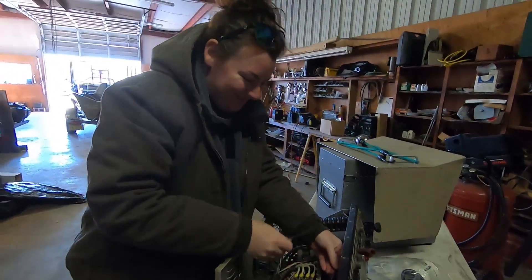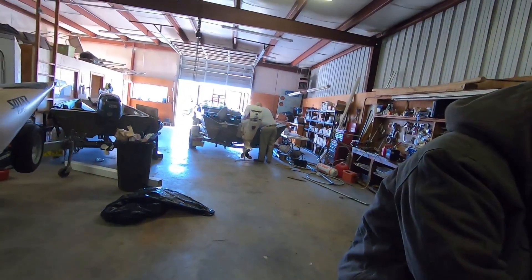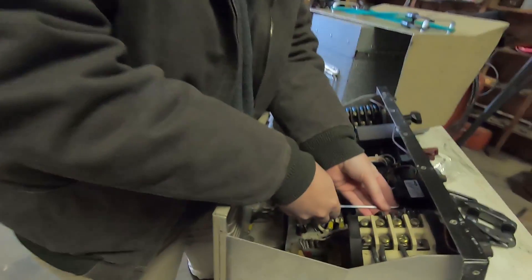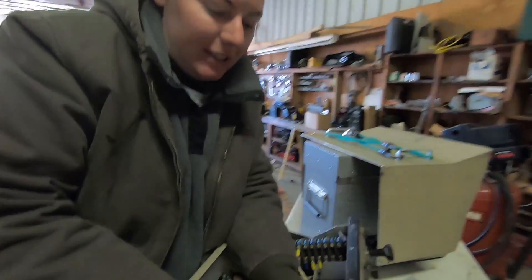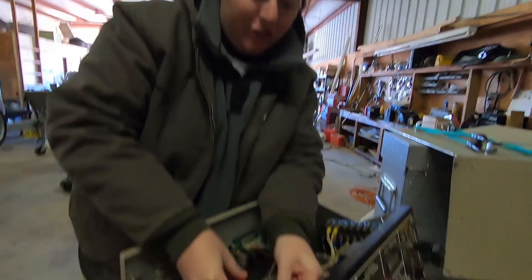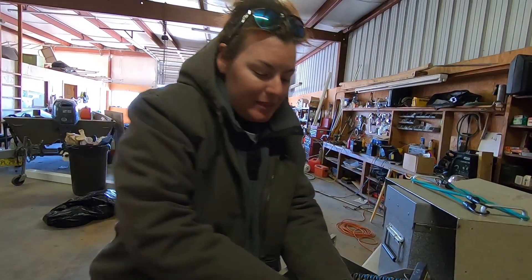Everybody, this is Courtney. She is a wildlife biologist herself and she helps Ben out quite a bit. Ben's over there changing some batteries out on the boat and she is — what are you doing Courtney? I am changing the batteries in the timer on our shock box so that we're able to keep track of how much effort we're putting in and how much time we're shocking the fish.